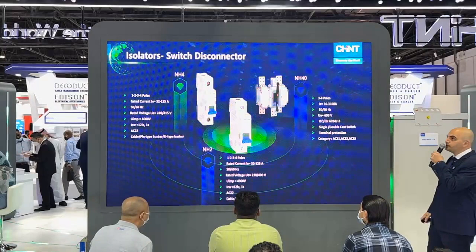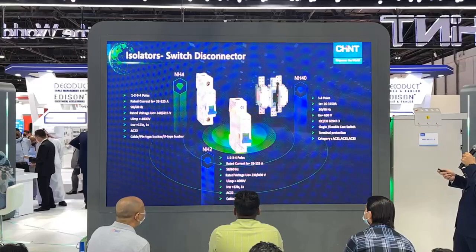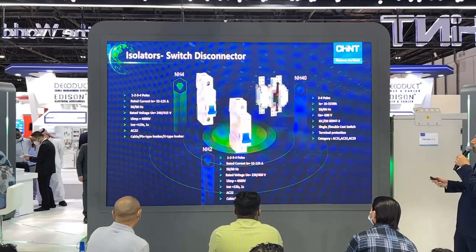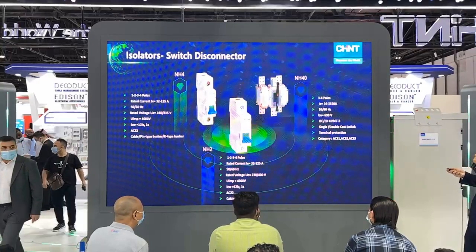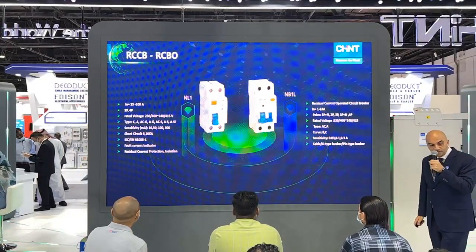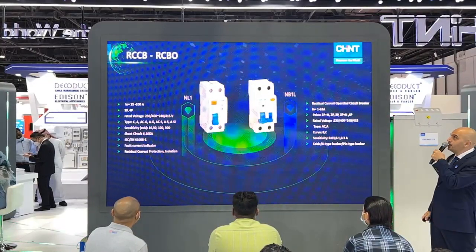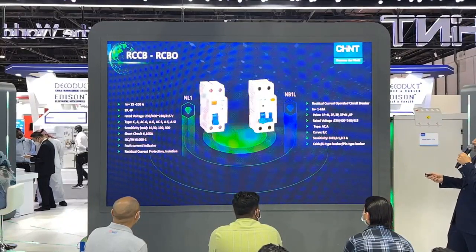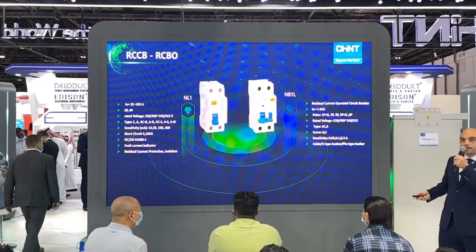Next is the isolator and switch disconnector. We have three series: NH4, NH2, and NH40, ranging in rated current from 16 to 3,150 ampere, with utilization categories AC21, AC22, and AC23. Next are the RCCBs and RCBOs. The RCCB has sensitivity between 10 to 300 milliamps, and the NB1L series RCBO has sensitivity between 30 and 300 milliamps, complying with IEC 61008-1.